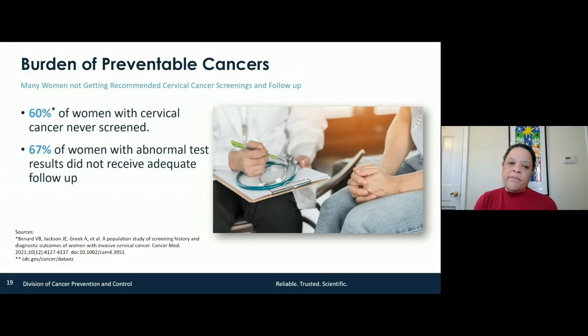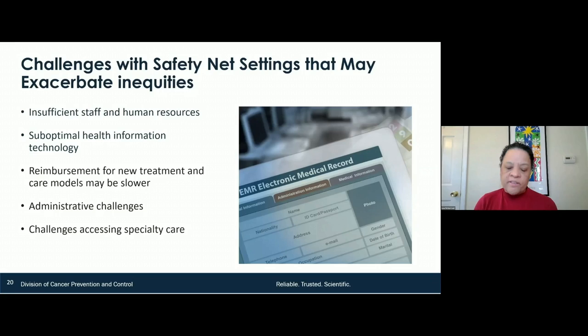The example we're starting with is cervical cancer — it's very complicated, and we know that it's preventable. In a recent study we just published, 60% of women with cervical cancer had never been screened. Two-thirds of those women with an abnormal test result did not receive adequate follow-up. So the screening is not happening, and when it does happen, follow-up is not happening appropriately.